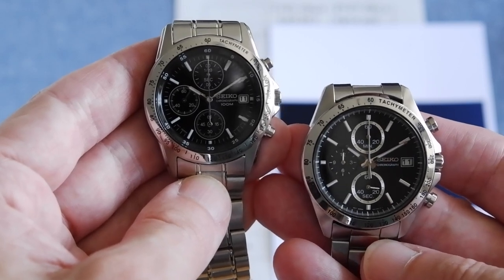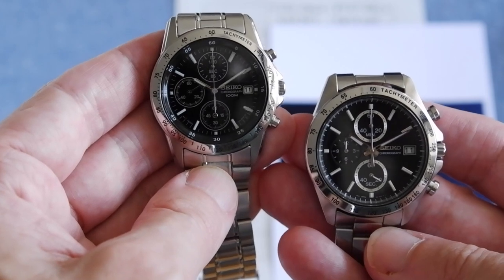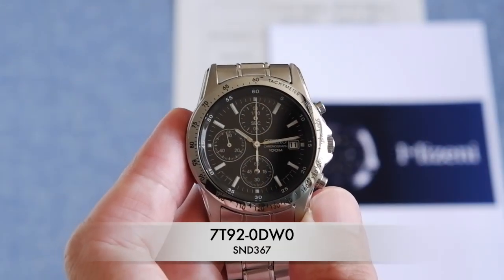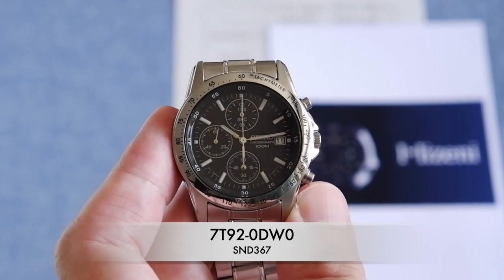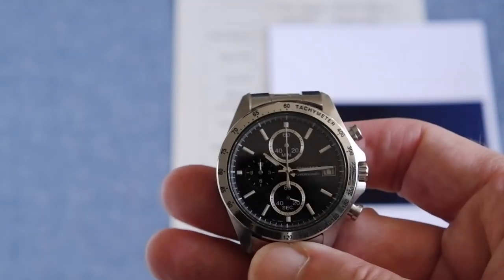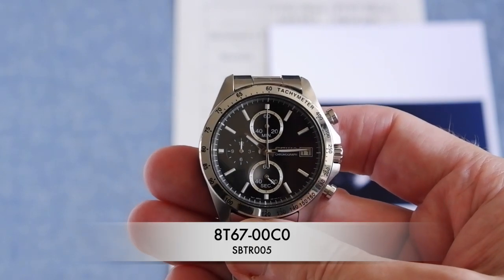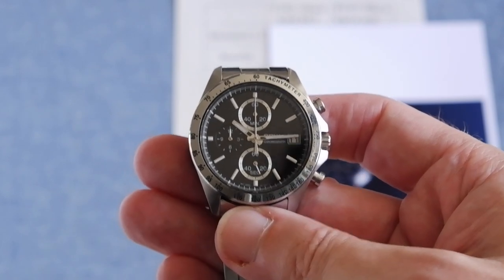Two Seiko chronographs you can find for about $150 — but which one's best? In the left corner we've got the Seiko 1792 0dw0, a fully quartz chronograph, very popular and only available outside of Japan. Unlike in the right corner the Seiko 8t67 00c0, which is only available in Japan, but of course now they're available pretty much anywhere on eBay and places like that.